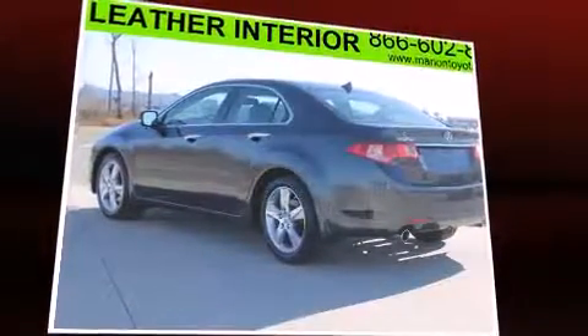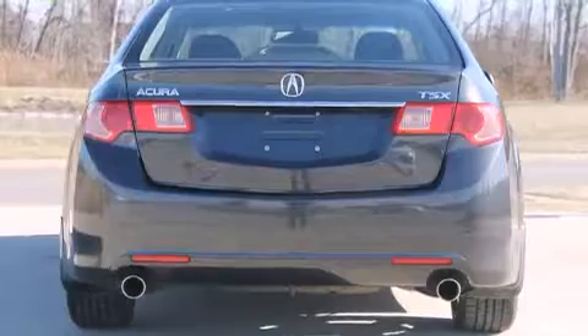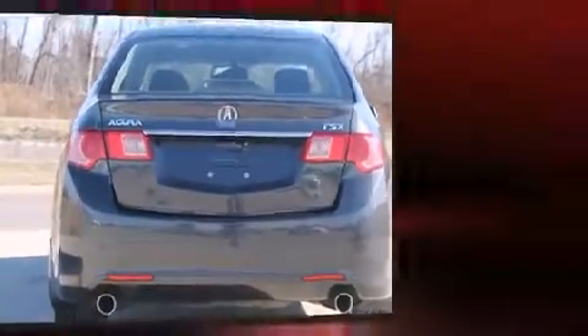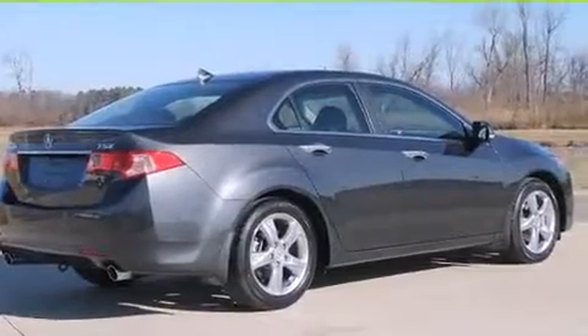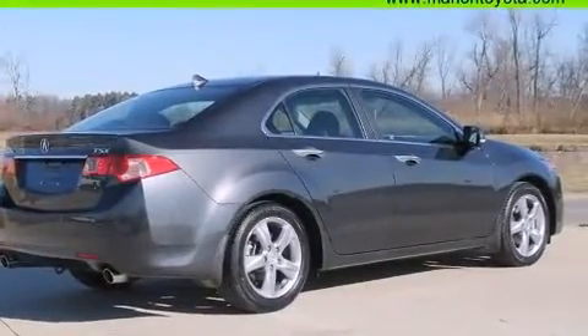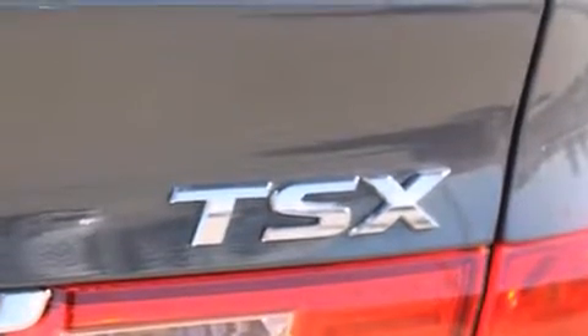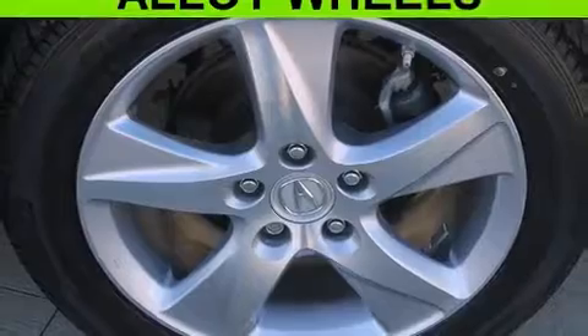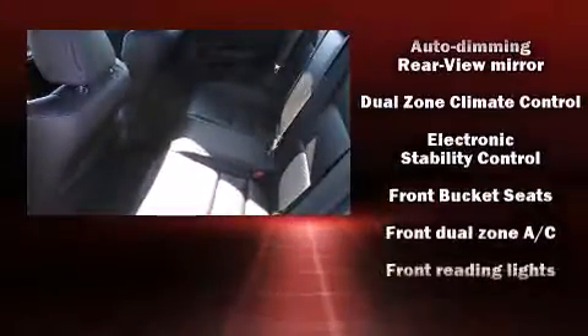Acura prioritized practicality, efficiency, and style by including leather upholstery, a tachometer, a built-in garage door transmitter, an automatic dimming rear-view mirror, and power seats. With high-intensity discharge headlights illuminating your path, you'll always appreciate maximum visibility. For drivers who enjoy the natural environment, a power moonroof allows an infusion of fresh air.